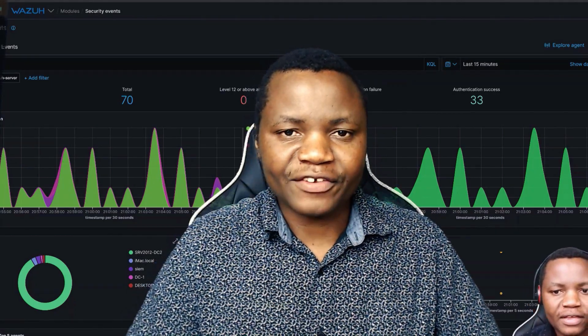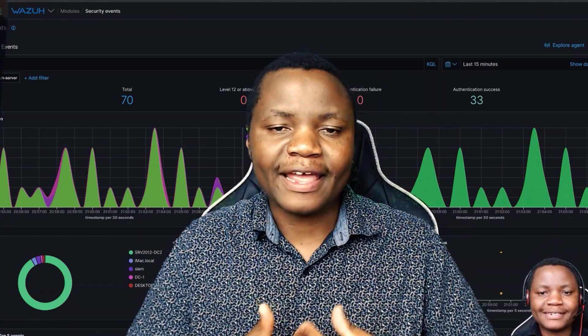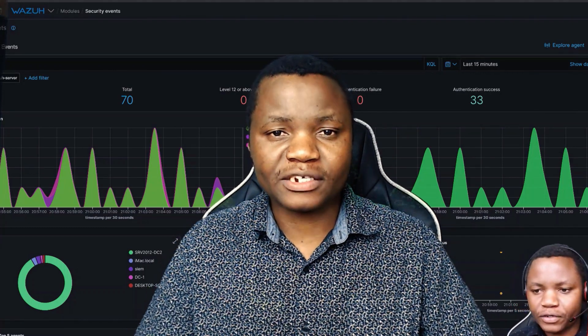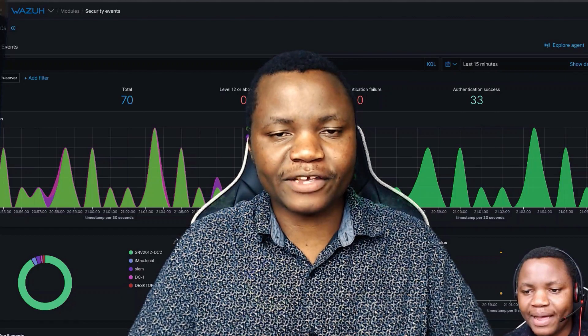Hello and welcome to IT Security Labs. My name is Howard and on this channel I show you how to create a lab environment where you can learn cybersecurity skills.